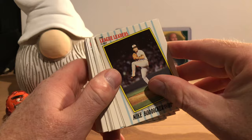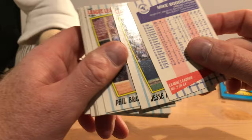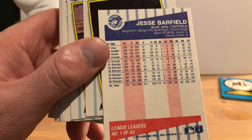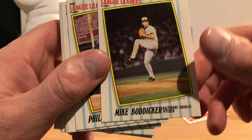Mike Boddicker is our first card. They don't slide along each other very well. This is number two of 44, so they are not in order apparently. Jesse Barfield is number one, so they're in alphabetical order — Barfield is first. That doesn't really give you what they're a league leader in; I guess it's just the star players of the day. Jesse Barfield did have a great 1986 season, as you can see. That's a nice card — there's Mike Boddicker.